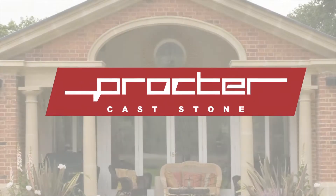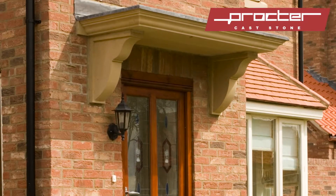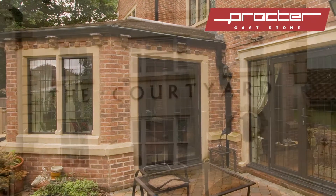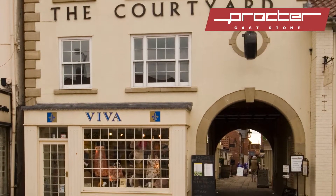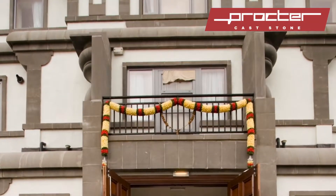Procter Cast Stone is one of the UK's leading cast stone specialists. We offer a comprehensive service to design, manufacture, supply and install high-quality bespoke artificial stone products throughout the UK for different property types including residential, commercial, retail, religious and self-build, as well as restoration projects.